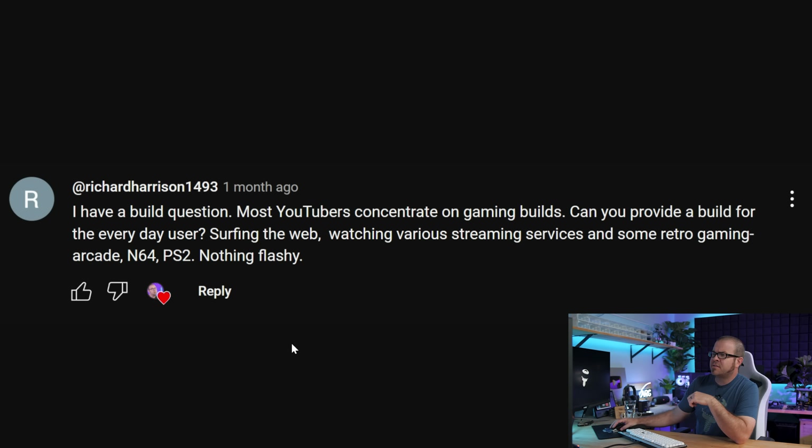Next question from Richard Harrison 1493: can you provide a build for the everyday user — surfing the web, watching streaming services, some retro gaming with an N64 or PS2 emulator, nothing flashy? Guilty as charged — I am totally one of the tech YouTubers who typically recommends gaming PC builds. The things you're talking about doing are now easily handled by a cell phone, a laptop, or even a very small mini PC like the Intel NUCs that Asus now makes.